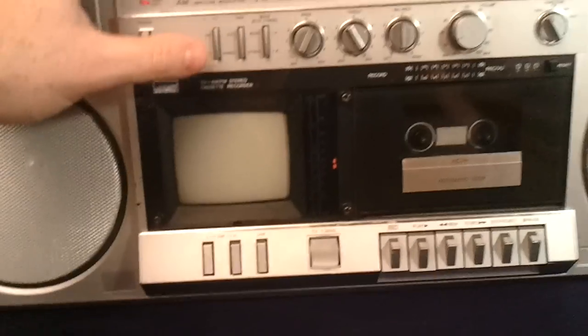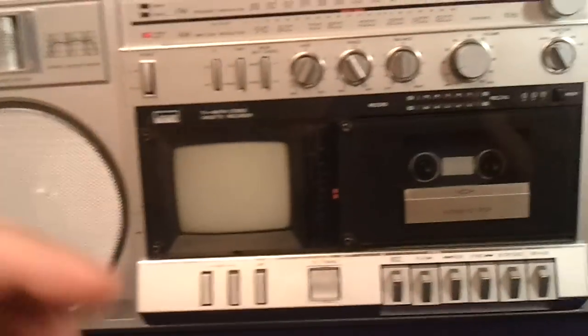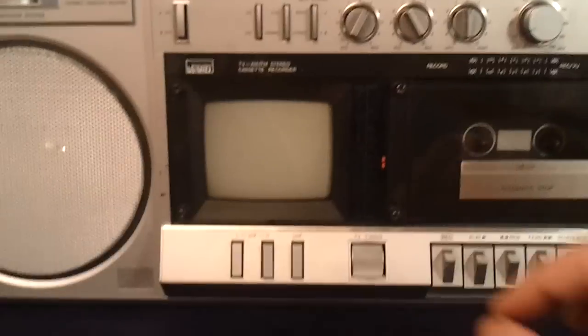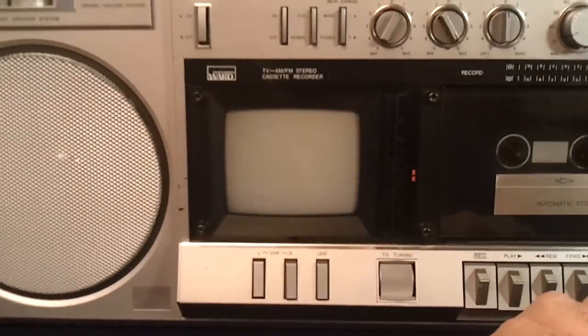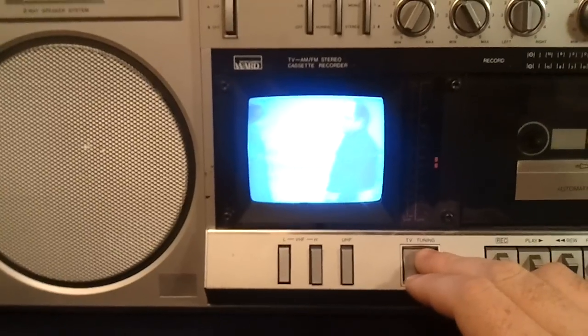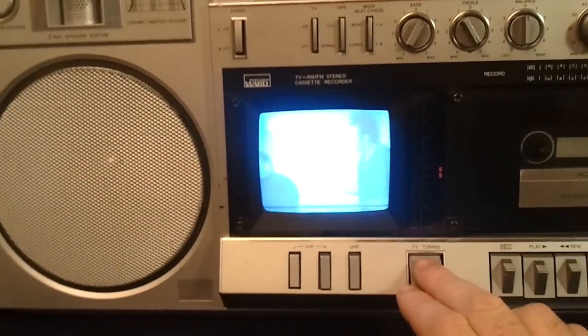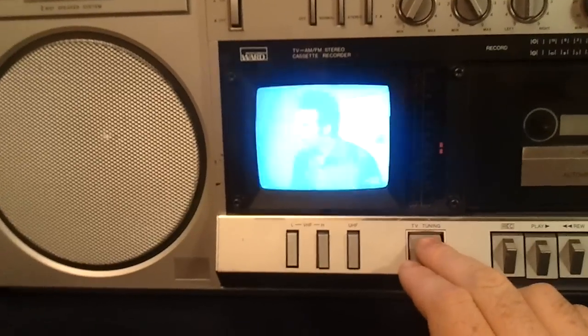Now let's show you the TV. It's kind of hard to record the video — it looks pretty bright on my screen. But it comes in, it's just plain all black and white.